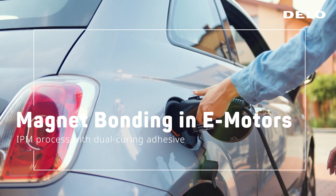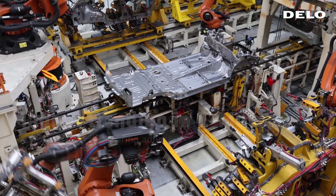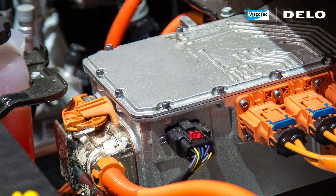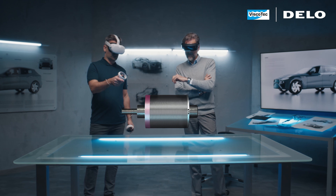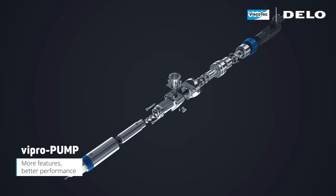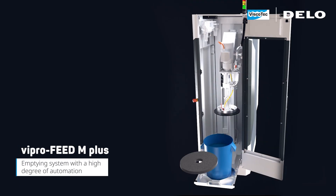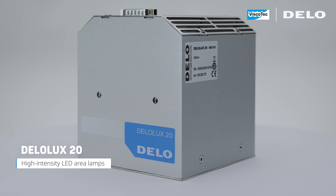E-mobility is the future on our roads. To bring it to the next level, engineers are developing smart solutions for e-motor manufacturing. Key to efficient mass production is innovative dispensing technology combined with dual-curing adhesives.